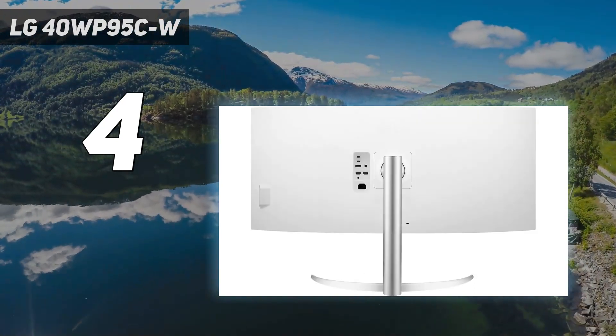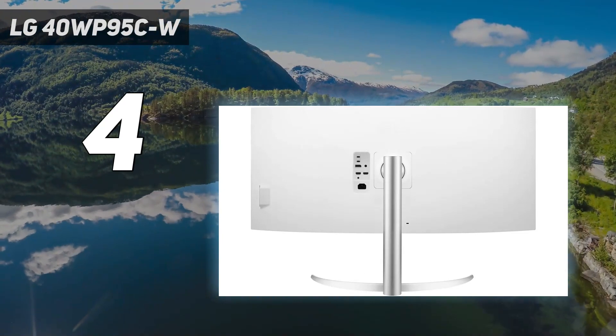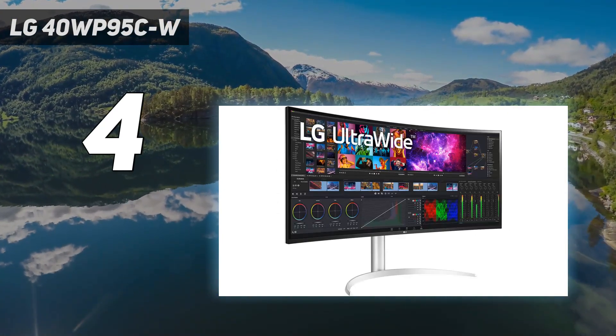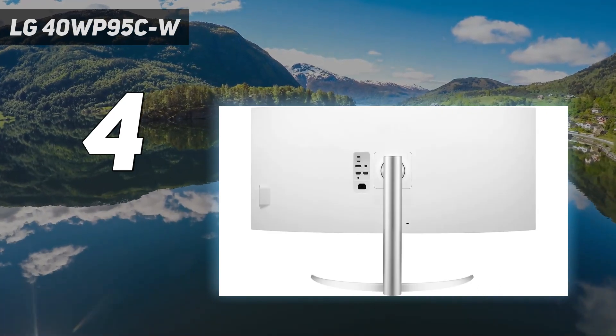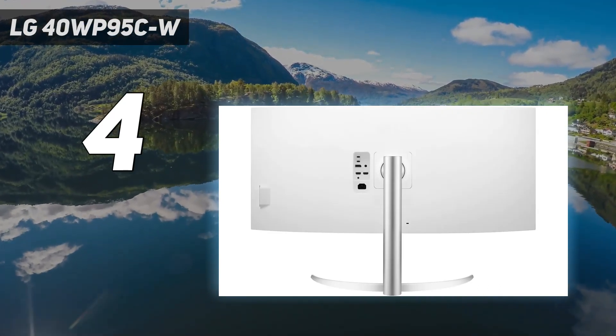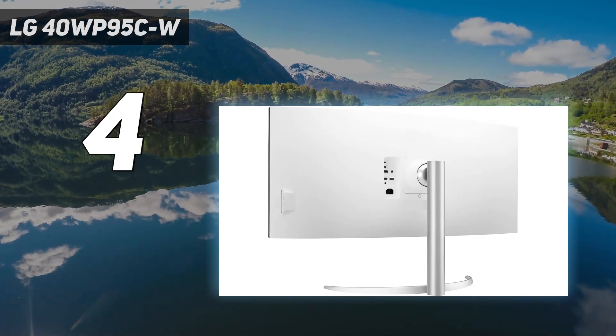While it has decent peak brightness if you want to use it in a room with a few lights around, it doesn't get very bright. If that's important to you, the LG 38WN95CW is another option that gets brighter but has a lower resolution and worse text clarity.